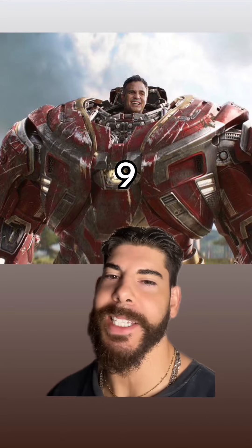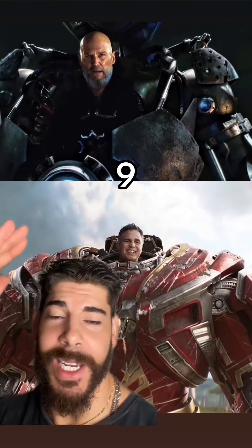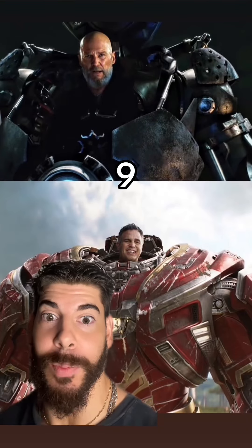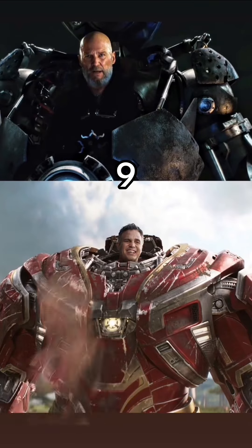Bruce Banner and the Hulkbuster has got to be the fakest thing I've ever seen in my life. This thing gives BBLs a run for its money. And I don't want to hear any excuses, because how does Jeff Bridges in 2008's Iron Man look better than this in Infinity War in 2018? Maybe it's because Tony Stark was able to build this in a cave with a box of scraps.